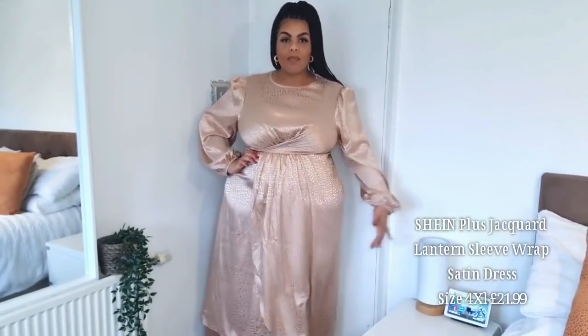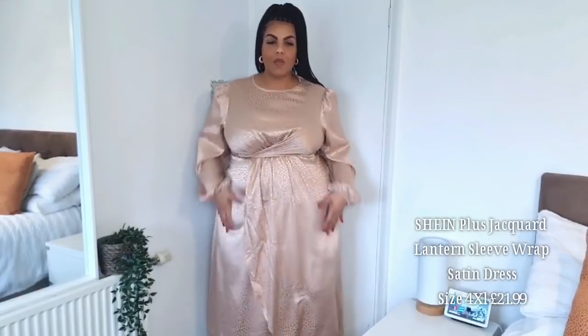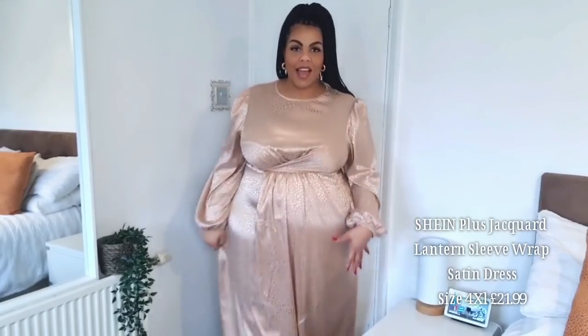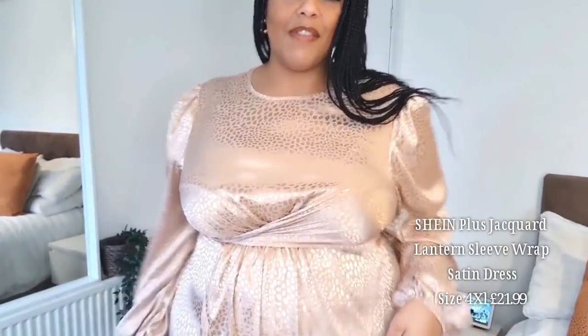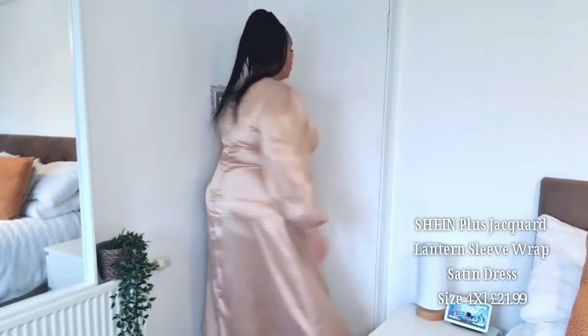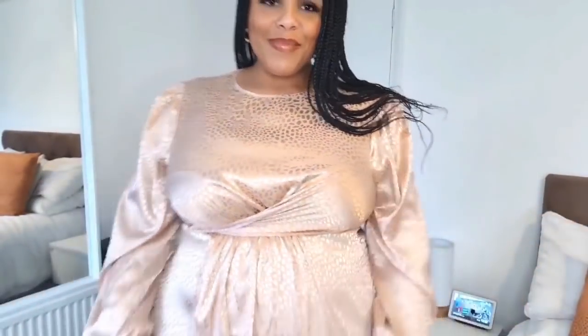It comes in at the waist and has a wrap style at the front, with this lovely bit of material over the top. I love the way it comes up a little at the front giving that wrap effect. The color is kind of a dark blush pink. This dress is absolutely divine — so beautiful and very different to anything I own — it definitely gets a thumbs up from me.